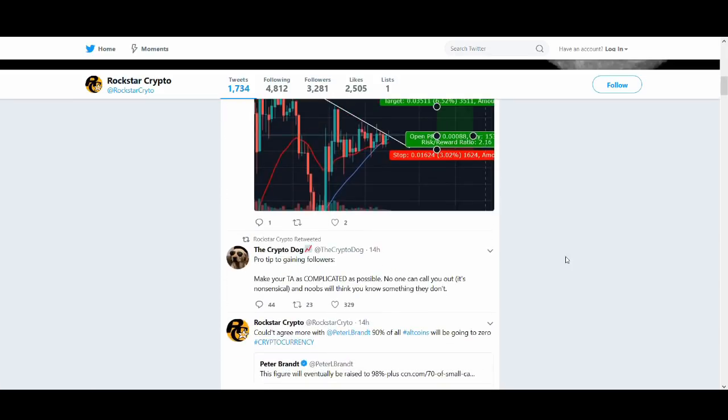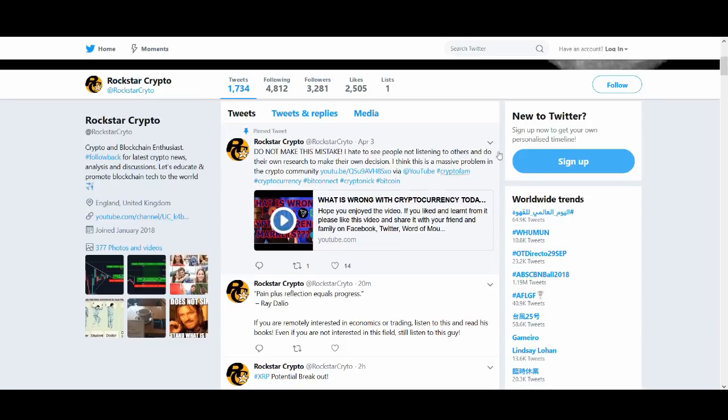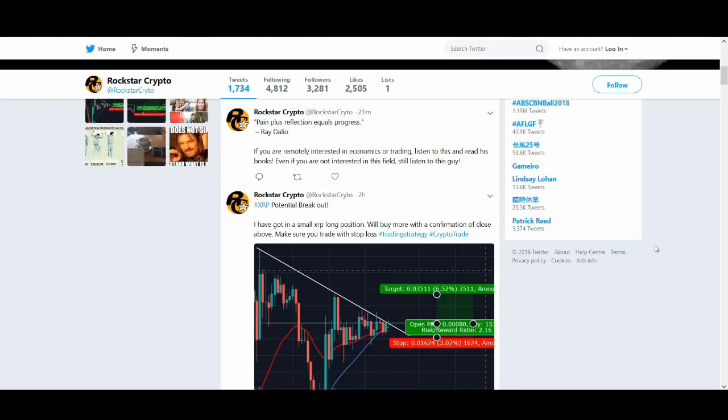You shouldn't just buy because I buy — you need to do your own research, learn and educate yourself. One way to educate yourself is learning from Ray Dalio. Even if you don't trade and are not into economics, I highly recommend you listen to him. If you don't follow me on Twitter, it's Rockstar Crypto — I talk about Bitcoin, Ethereum, everything, and also general motivational stuff.